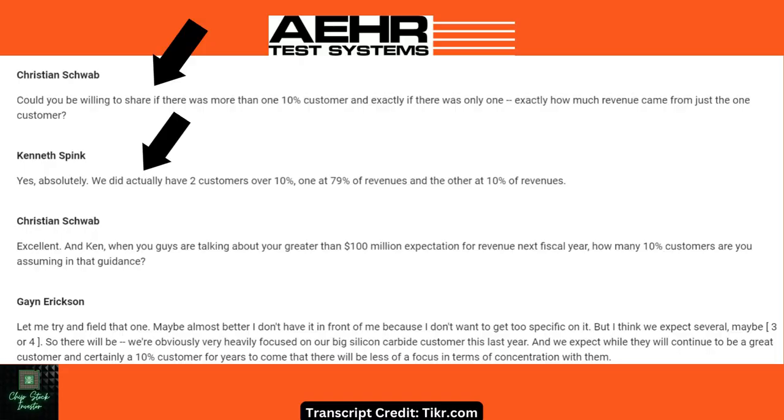There are two other items we found pretty significant from the earnings call. First, the 10-K form has not been filed yet. When asked about it, management said the filing is proposed for August 28th — a little over a month from now. Therefore we don't know anything about their free cash flow and some other financials in that form. Second, regarding customers that make up over 10% of their revenue, management answered that they have two customers over 10%: one is at 79% of revenues and the other is at 10% of revenues.